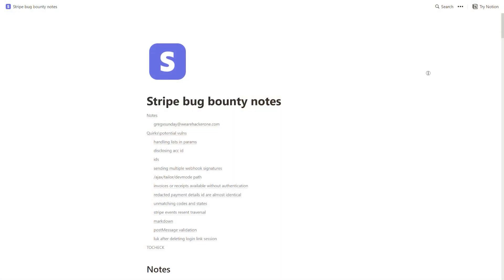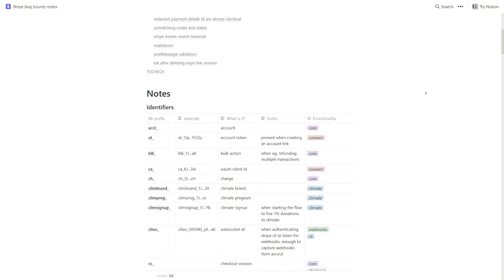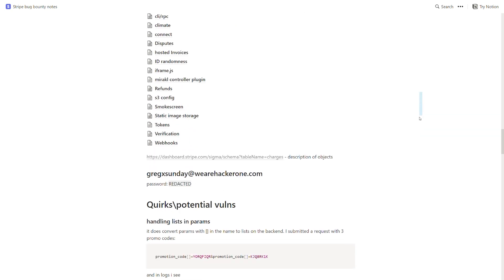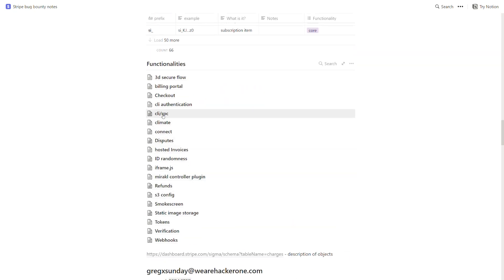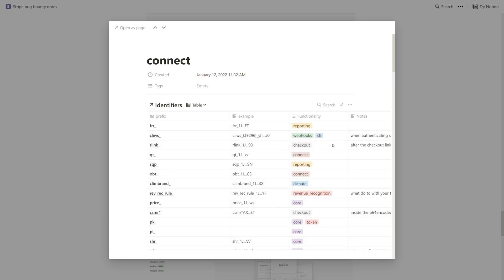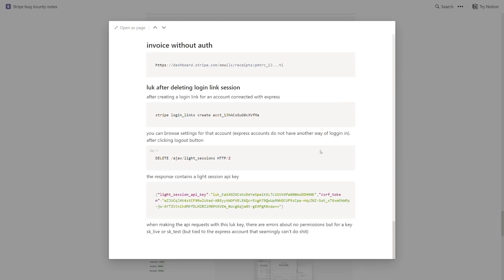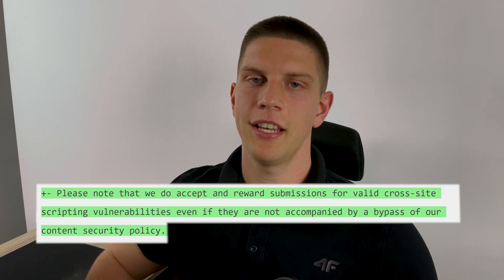For that video I also wanted to disclose my notes from bug hunting — everything that is not a reported bug. Among others, there was an unexploitable path traversal and two XSS's without CSP bypasses. Before publishing those notes I contacted Stripe to make sure they were okay with it. They told me they generally accept XSS's without CSP bypasses, and recently they even updated their policy saying that they do. My notes were published before that policy change and they are still available — the link is in the description.